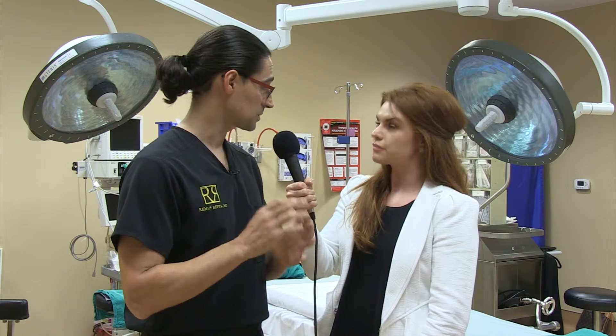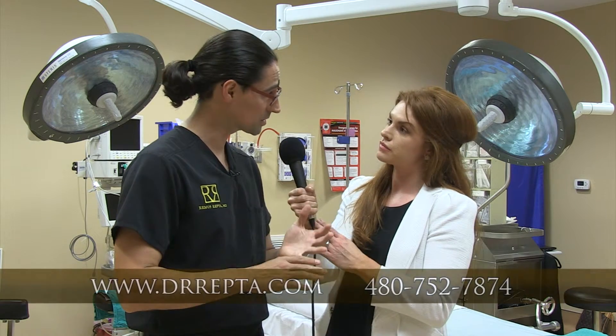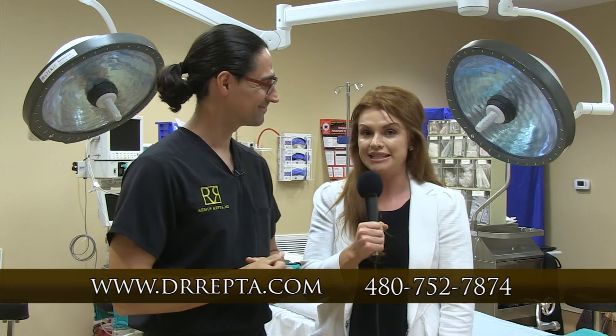Figuring out what you want to accomplish yourself is probably the most important decision when getting a rhinoplasty. Then really seek out a board-certified plastic surgeon who has great before-and-after photos, and have them help guide you through that process. If this is a procedure you're considering, make sure to visit his website today.